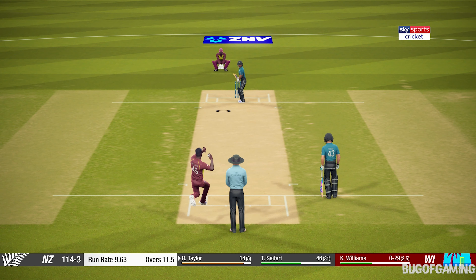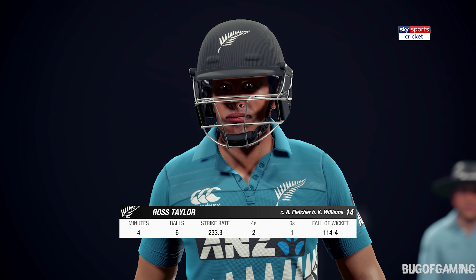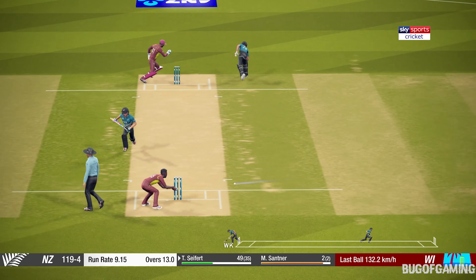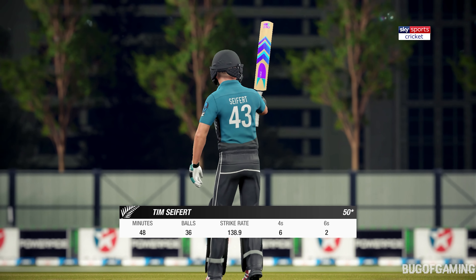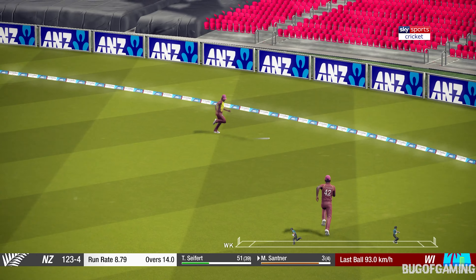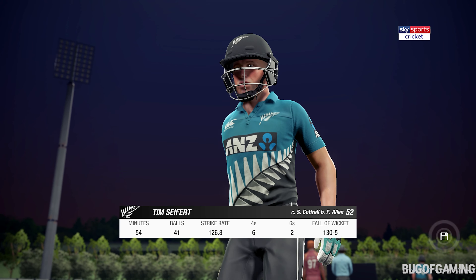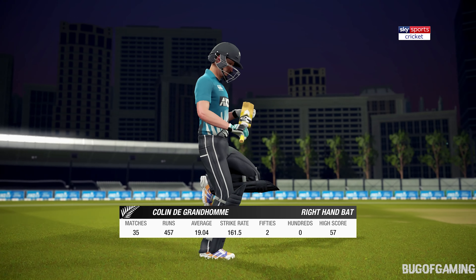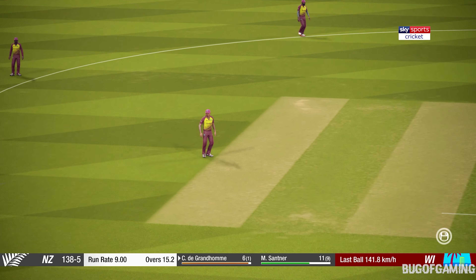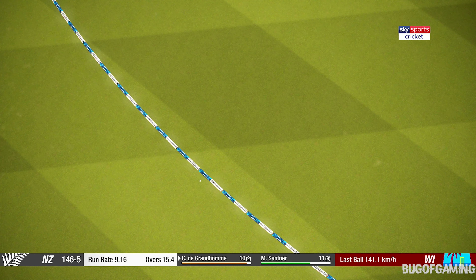That's edged. Nice save there, and that's the half century! That runs to the boundary for four. And this is so high it'll bring rain — power and precision in that shot. Four runs there, super.